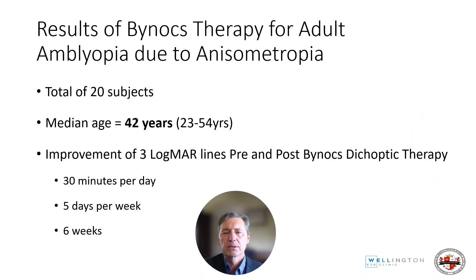Does this work? I'm going to share with you a study involving 20 subjects, median age of 42, aged 23 to 54 years. We showed improvements of three logMAR lines pre and post Binox dichoptic therapy using the device for 30 minutes per day, five days a week, for six weeks.